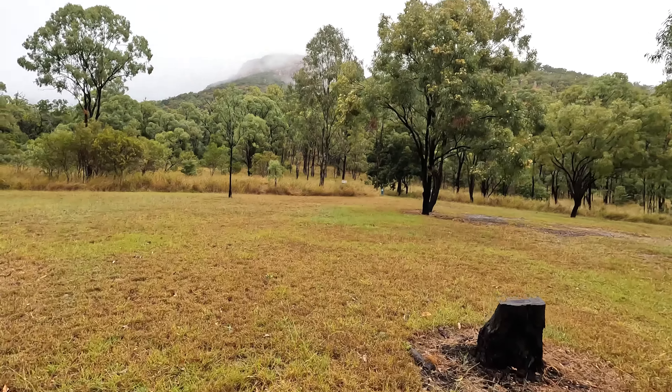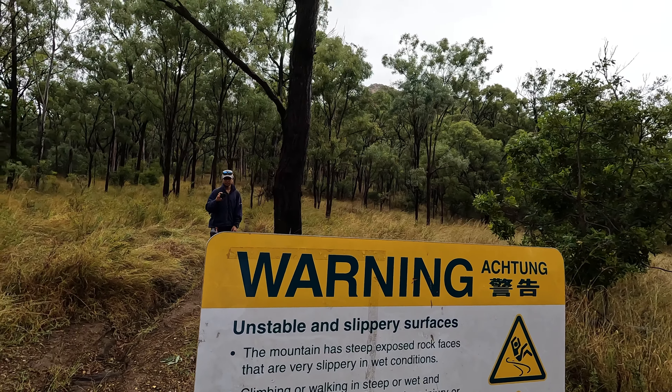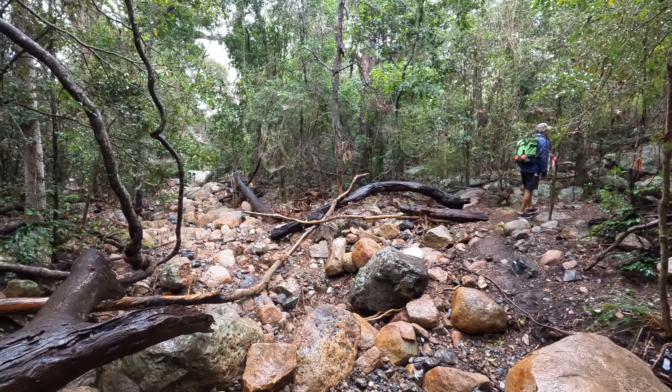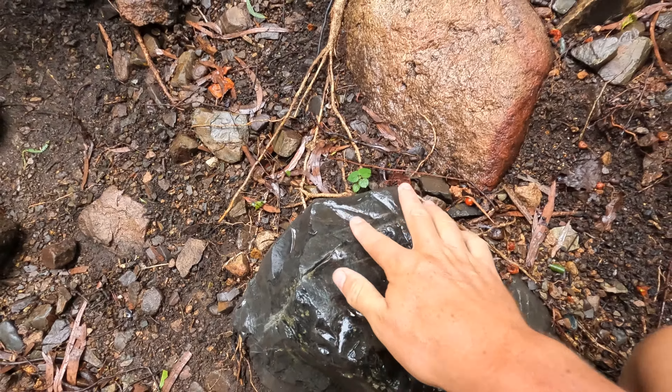We're here already. I can read this. Achtung — that means crocodiles. This is awesome. Look at that rock, looks like it's in HD. Man, that graphics card really is something.